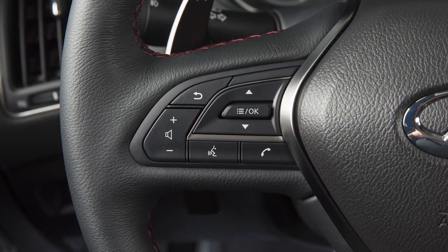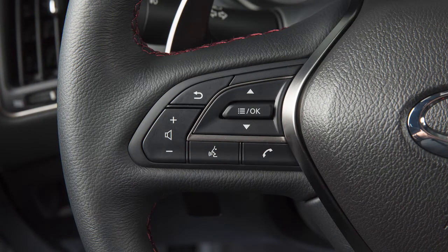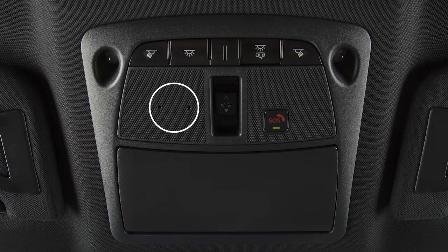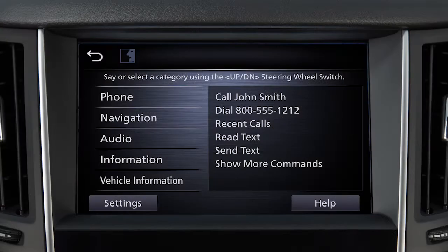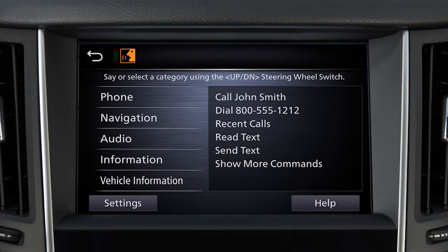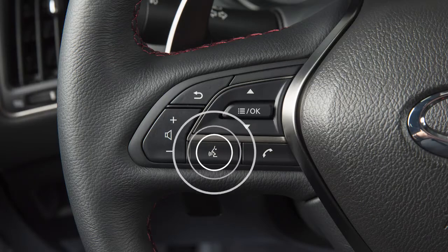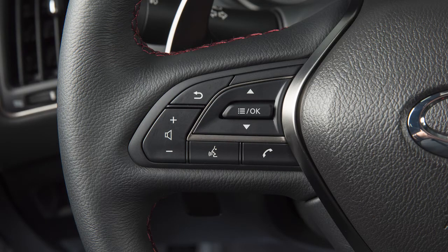To operate the voice recognition system, press and release the talk switch on the steering wheel. The in-vehicle microphone receives the command, and the system provides voice feedback when the command is accepted. When speaking a command, wait until the system tone sounds and the face icon on the display changes. Begin speaking within 3.5 seconds after the tone. Speak in a natural voice without pausing between words. You can push the talk switch to skip prompts at any time.